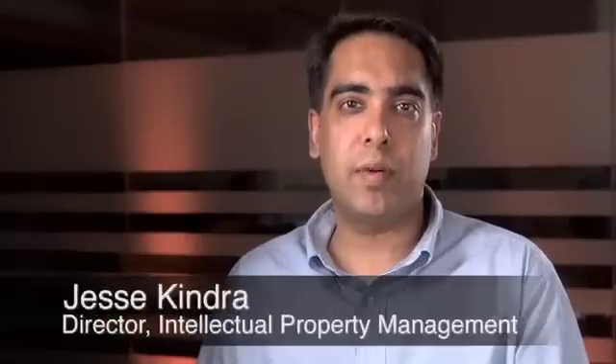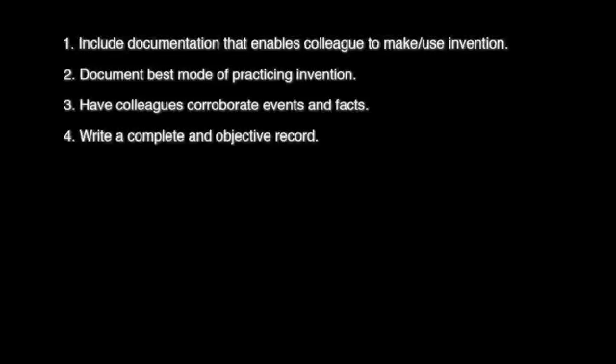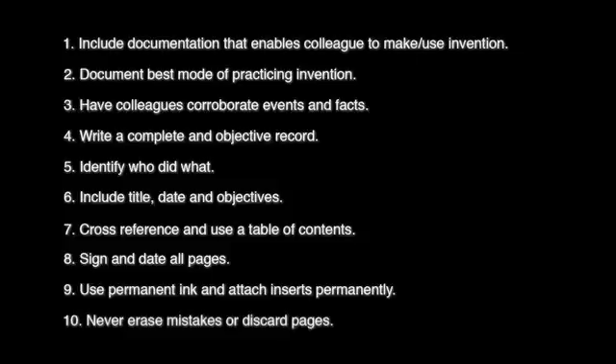Laboratory notebooks — why keep one? Well, although you may think you've remembered how and why you conducted a certain experiment, in a week's time you may not. Hence, the need for a laboratory notebook is critical. To help you keep an accurate notebook that supports patent activities, the following are the 10 best practices to keep in mind.